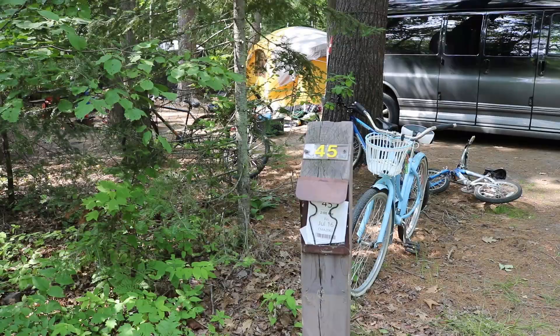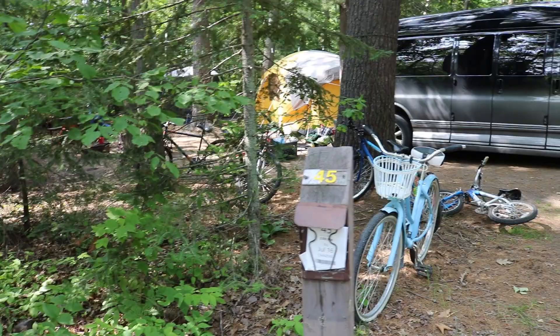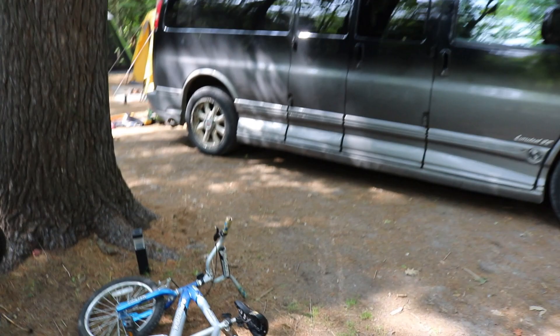Quite by accident, we chose probably one of the best sites here at George Lake — site number 45. It was very competitive to get sites this year, especially connecting ones since we were camping with a lot of family members. But you can see here just how huge site 45 is.